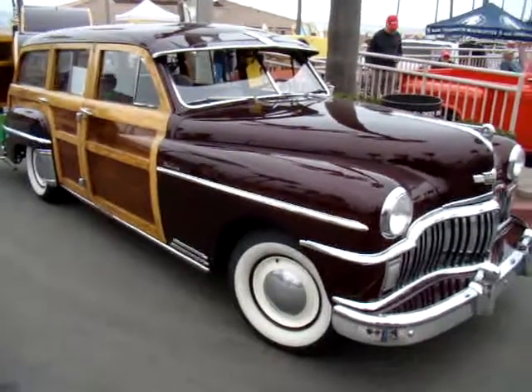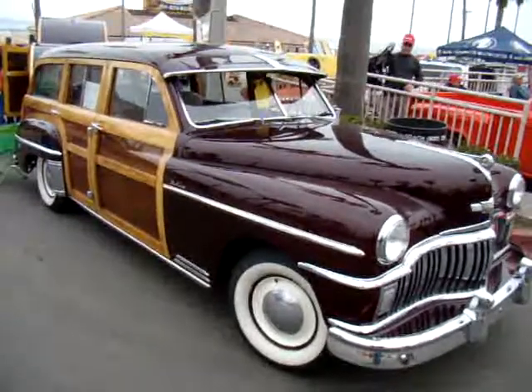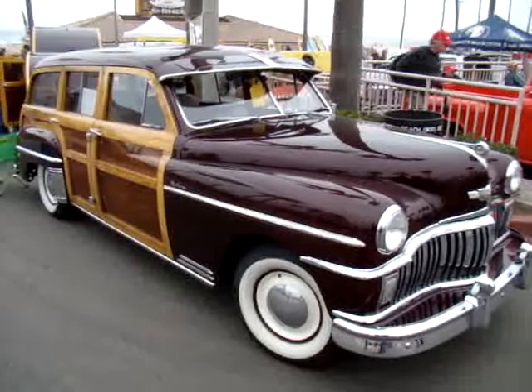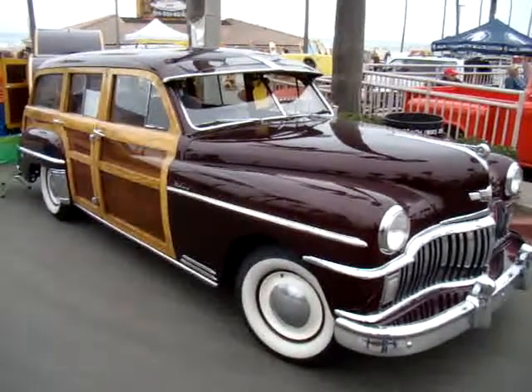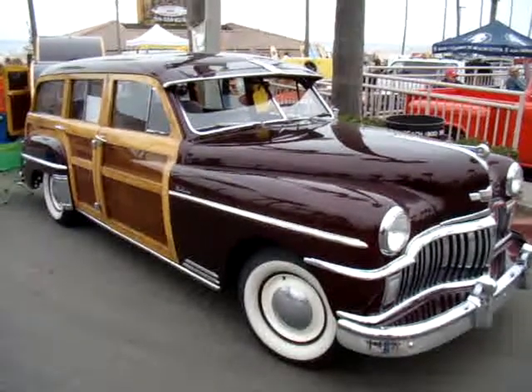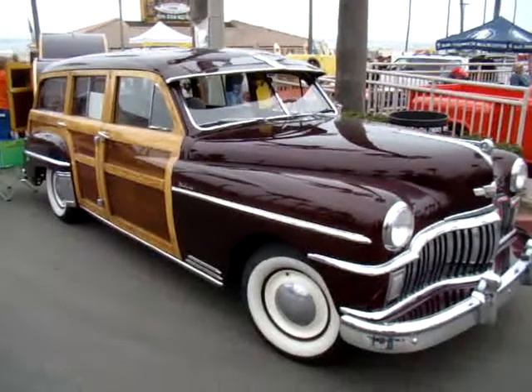Of all the Woody DeSotos for '49, there's only eight left on the road. And what size engine does the car have? It has a six-cylinder flathead six, with a positive ground six-volt system — 127 horsepower.